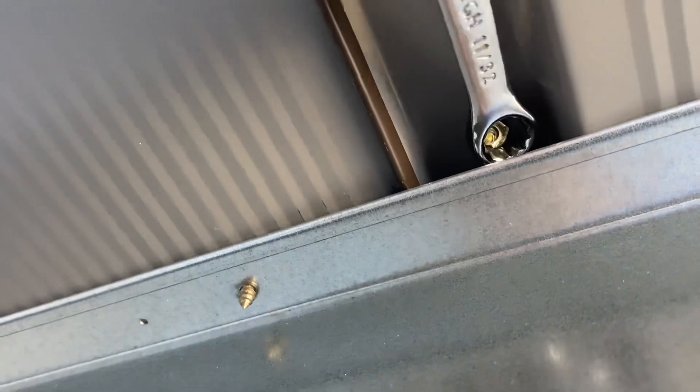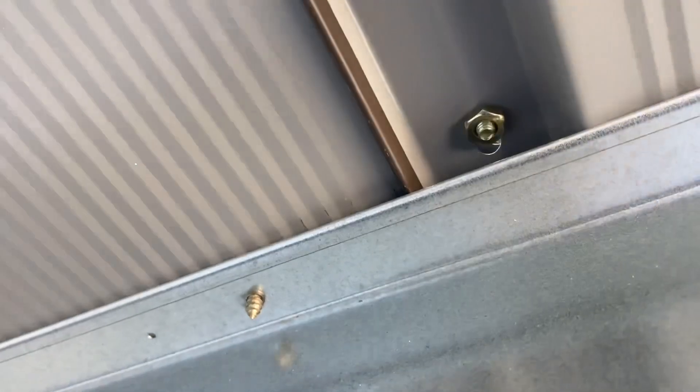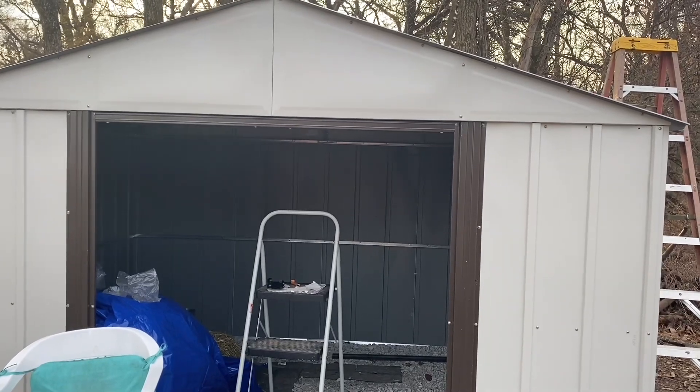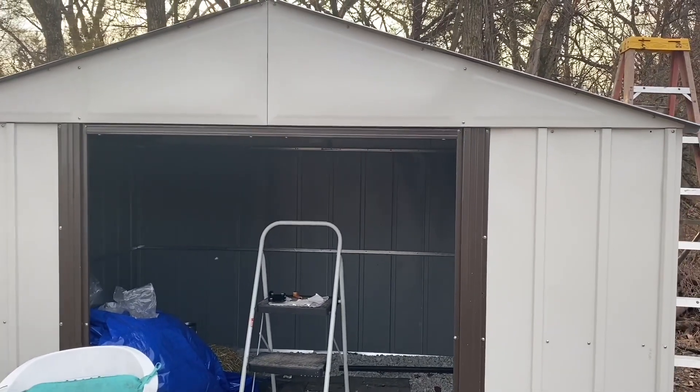Fill the shed, they said — it'll be fun, they said. One down, three to go. The sun is starting to set so I'm going to go ahead and end the video here. I did get the roof on today by myself.